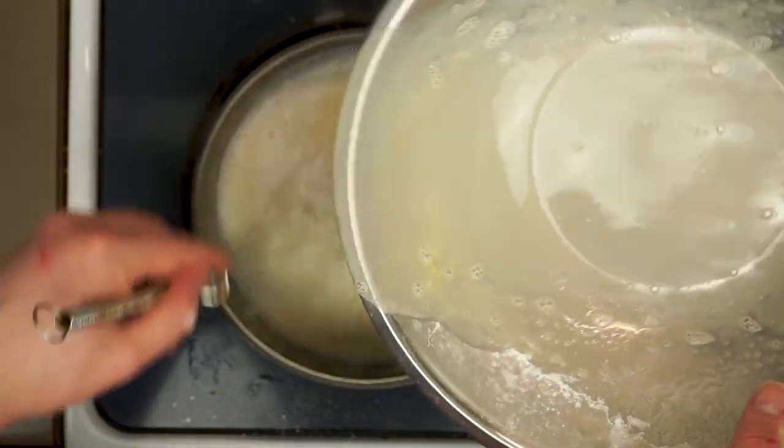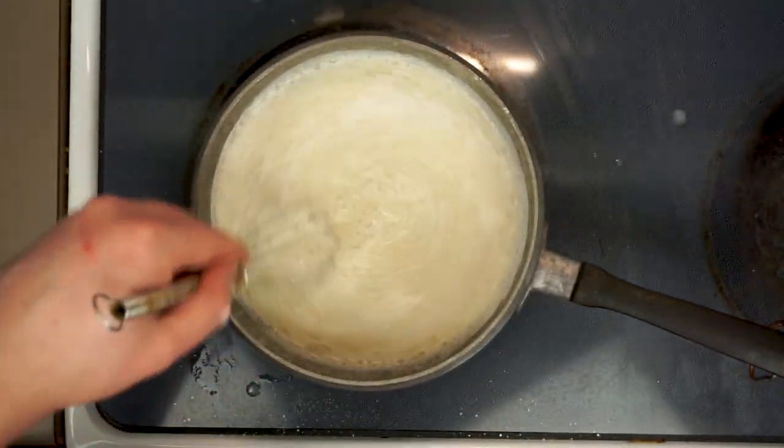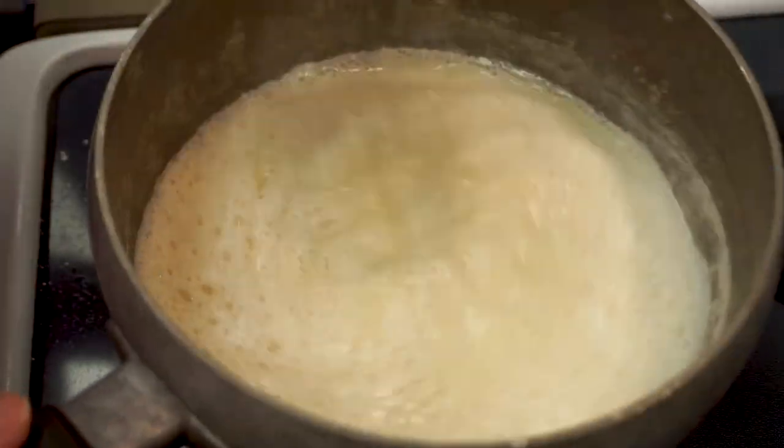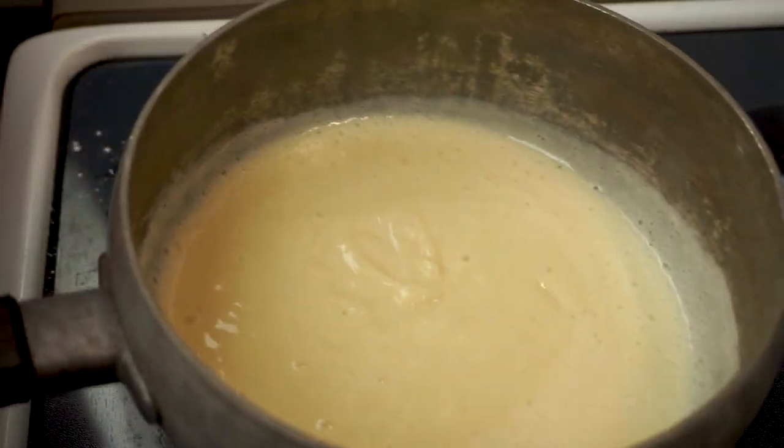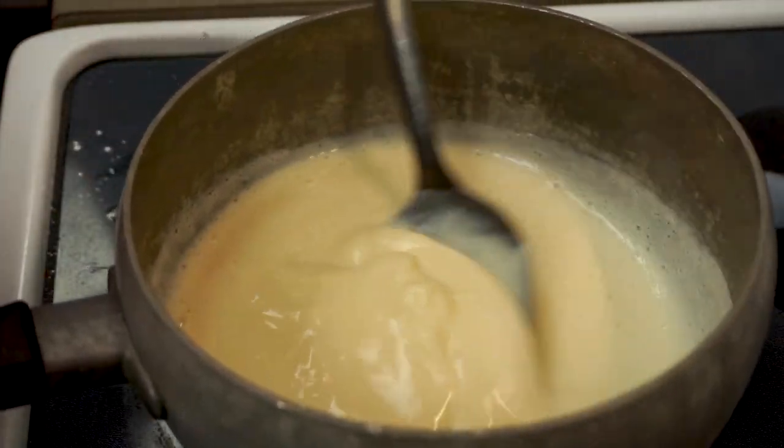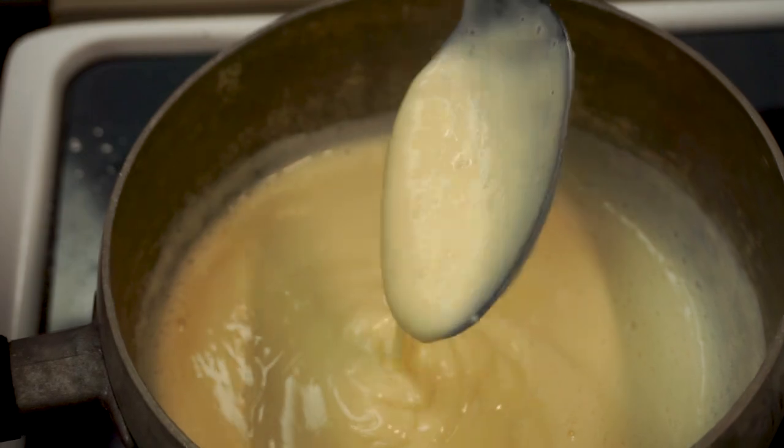Once we see those telltale little wisps of steam and bubbles, cut the heat down as low as it'll go and temper the eggs. If we just dump the eggs into the milk we risk curdling them, but by adding a couple of spoonfuls of hot milk to the eggs and whisking, we bring the heat up slowly and avoid that completely. After four or five spoonfuls the eggs should be hot enough to dump into the milk — and definitely keep mixing at this point. After just two or three minutes this should thicken up beautifully and our custard is ready to serve.